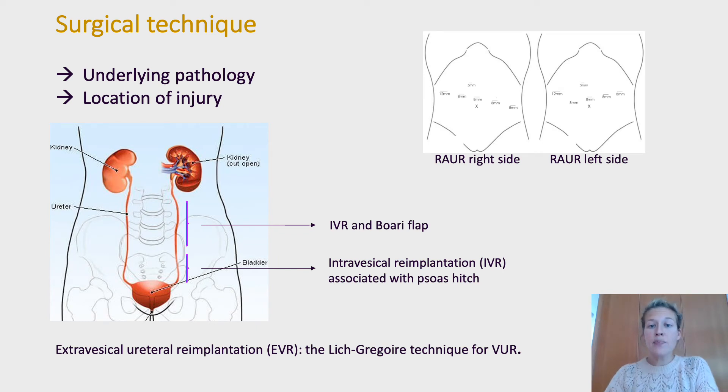The surgical technique depended on the underlying pathology and location of the injury. All procedures were performed with the DaVinci XI robot in a four-arm configuration. Intravesical reimplantation was always associated with a psoas hitch for a distal ureteral injury.